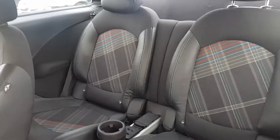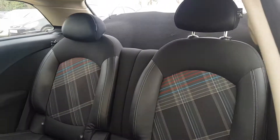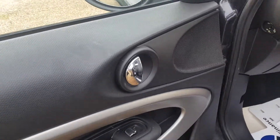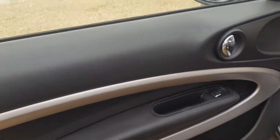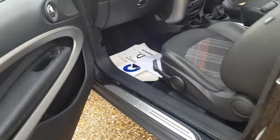In the back you've got two seats with a cupholder. They do have the ISOFIX points if you do require them, and again very good condition all the way through. You've got the electric winders and door cards in very clean and tidy condition, as well as the Mini badging on the seals.